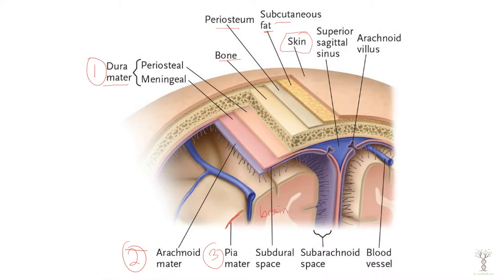In between the arachnoid mater and the pia mater we have a subarachnoid space. This space is filled with cerebral spinal fluid that contains many nutrients, almost similar to blood plasma but a little bit more specific to what the brain requires.